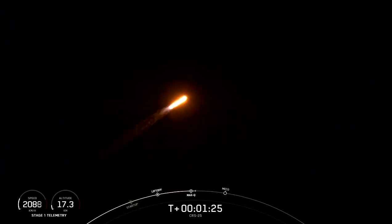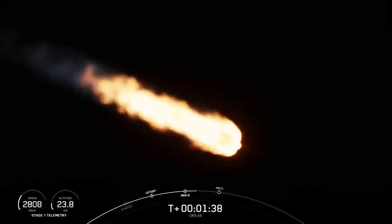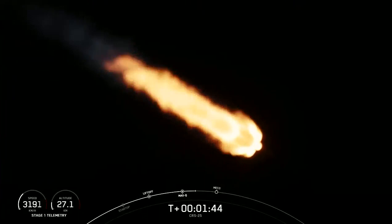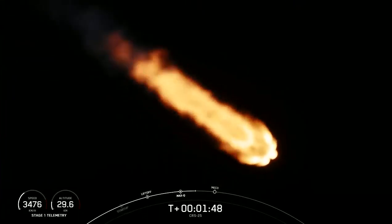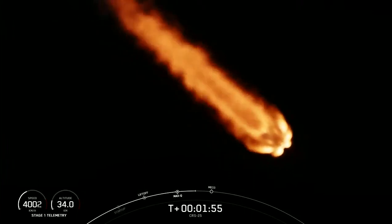Coming up we've got five events back to back. The first of those will be main engine cutoff, or MECO — that's where all nine Merlin 1D engines on the first stage will shut down. Following that will be stage separation where the first and second stages will separate. The first stage will flip around to make sure it's headed back towards the landing site and our drone ship named A Shortfall of Gravitas. Then the second stage will ignite its Merlin vacuum engine to boost Dragon into low Earth orbit during second engine start number one.